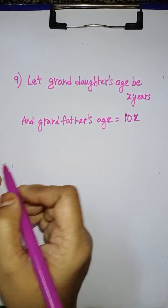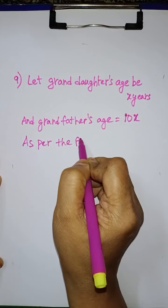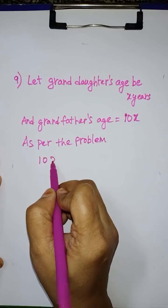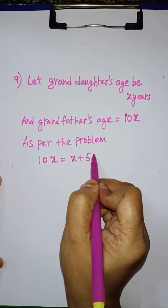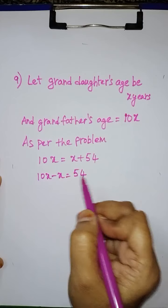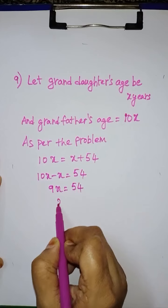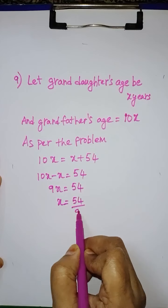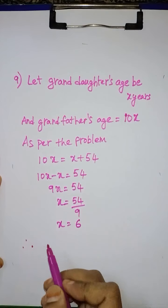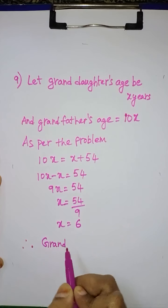B is equal to 2. Therefore, the units place digit is equal to 2, and the tens place digit is equal to 3B, which is 6. The number is equal to 26.